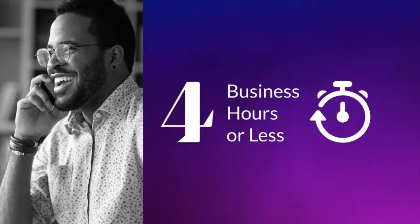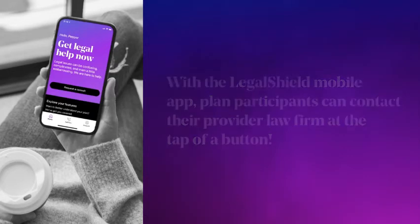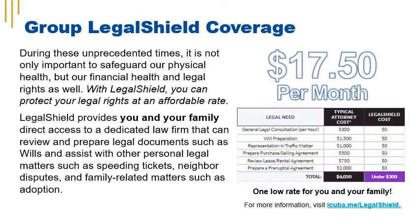Legal documents are reviewed within three business days, and wills are prepared within five business days. With the LegalShield mobile app, plan participants can contact their provider law firm at the tap of a button and upload documents including speeding tickets for legal review. If you enroll in group LegalShield coverage, there's one low rate for you and your family. For more information, visit iCuba.me/LegalShield.